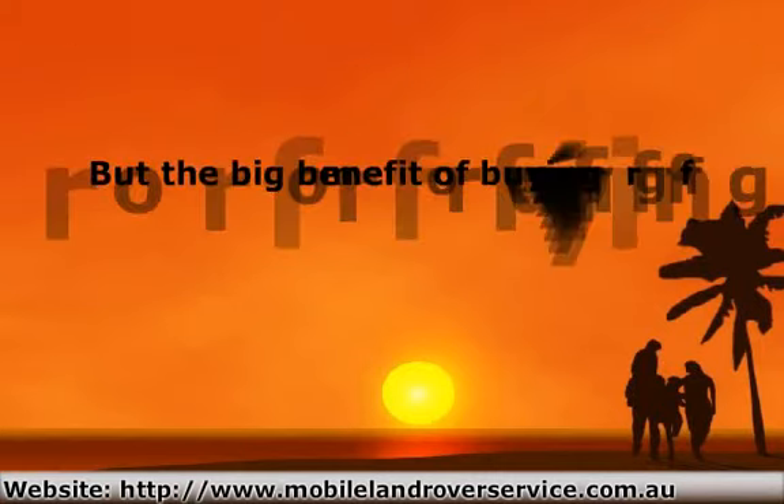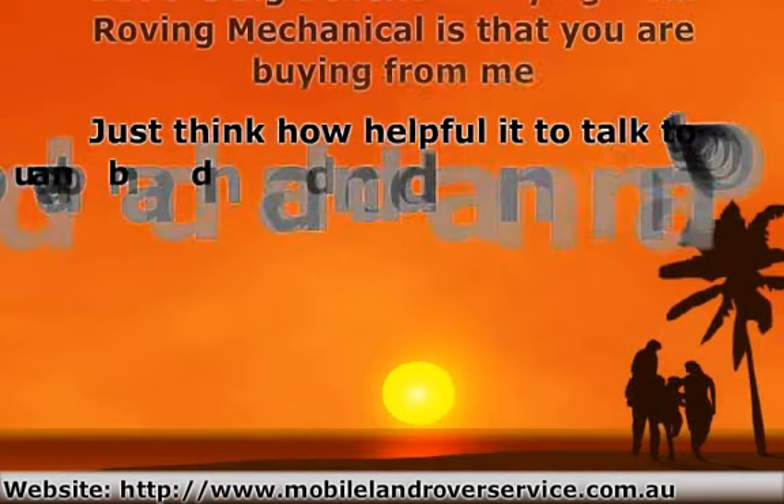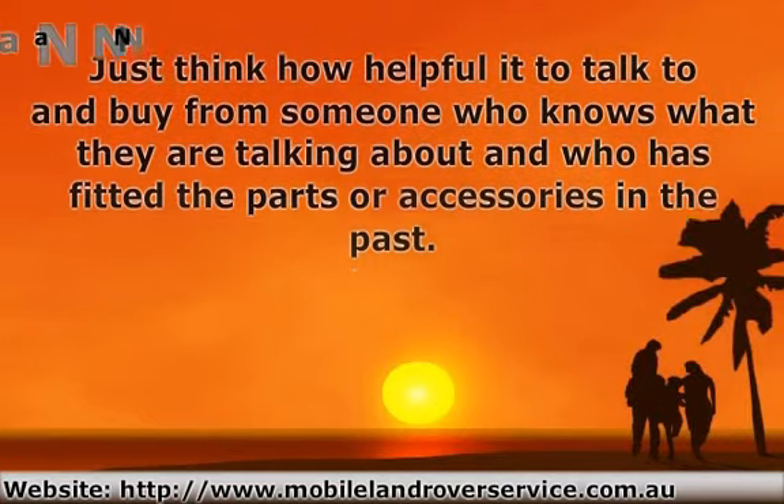The big benefit of buying from Roving Mechanical is that you are buying from me, a qualified Land Rover mechanic. Just think how helpful it would be to talk to and buy from someone who knows what they are talking about and who has fitted the parts or accessories in the past.